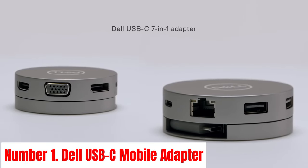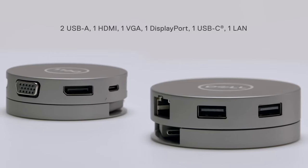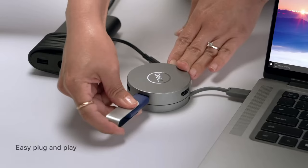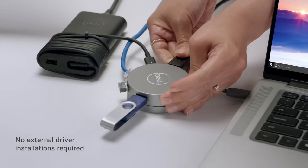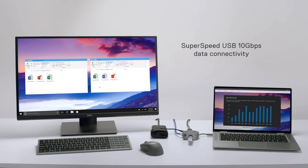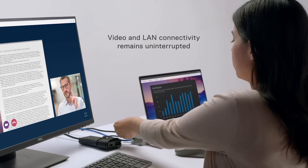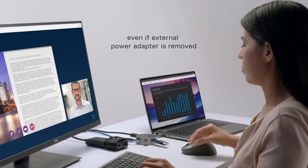Number 1: Dell USB-C Mobile Adapter. Introducing the Dell USB-C Mobile Adapter, the ultimate solution for on-the-go connectivity needs. Designed to complement your mobile lifestyle, this compact adapter offers unparalleled versatility and convenience. Featuring a sleek and portable design, the Dell USB-C Mobile Adapter easily slips into your bag or pocket, making it ideal for travel, remote work, or presentations. With a single USB-C connection, it provides a seamless way to expand your device's capabilities.